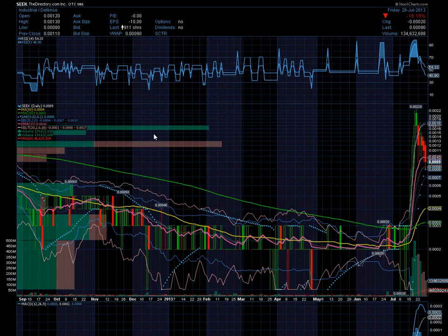Hello traders, Fixed Trader here. Today I want to talk to you about the stock chart for SEEK, theDirectory.com Incorporated, which is an OTC pink sheets traded stock. On this chart, there was a giant breakout from triple zero three to double zero two two — that's about 633.33 percent gains. Huge, huge gains here, a monstrous run that a lot of people on the message boards were talking about, and rightfully so.